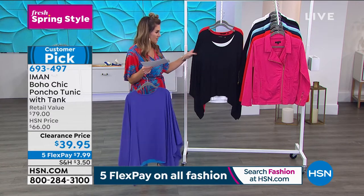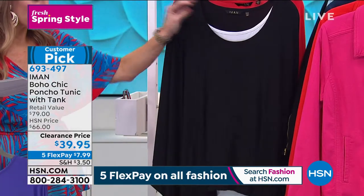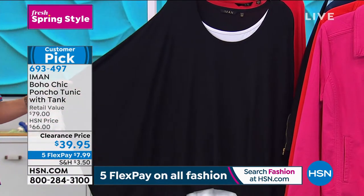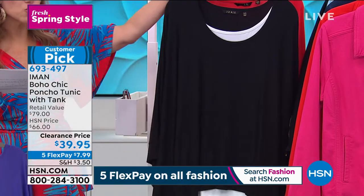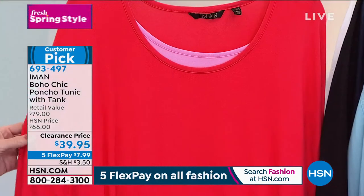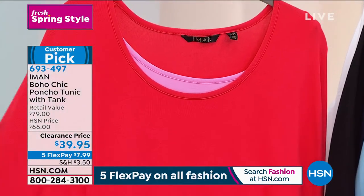We also have it in black and white — the tank underneath has that pop of white and the exterior layer is the black, and it is meant to be that poncho style to sort of swing and move. Easy on the sizing because we do dual sizing: extra small/small, then medium/large, then extra large/1X, and then 2X/3X.